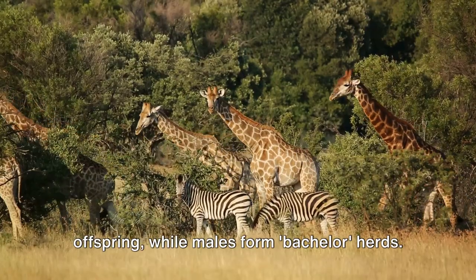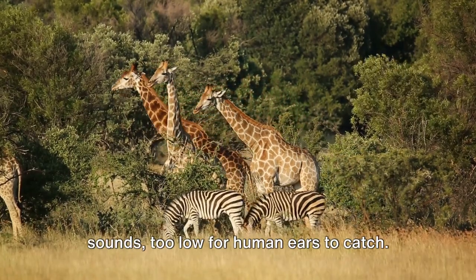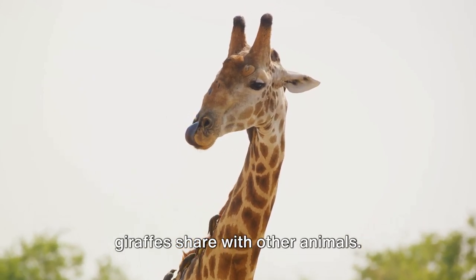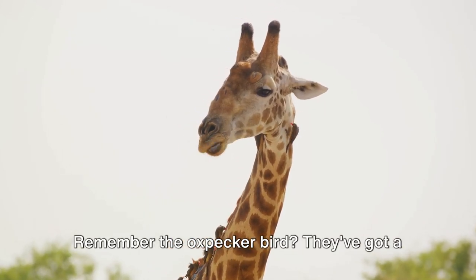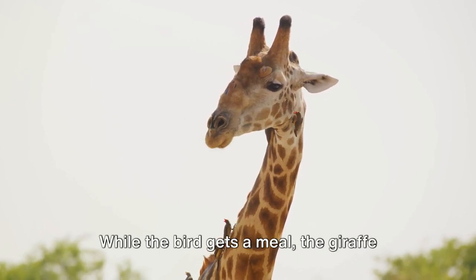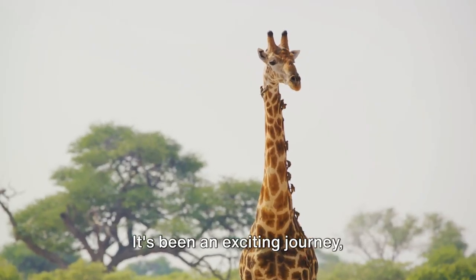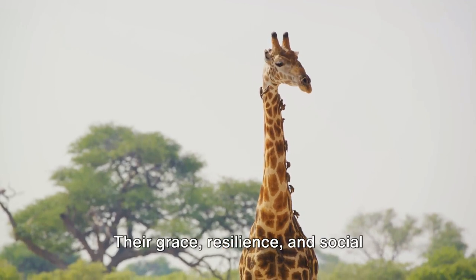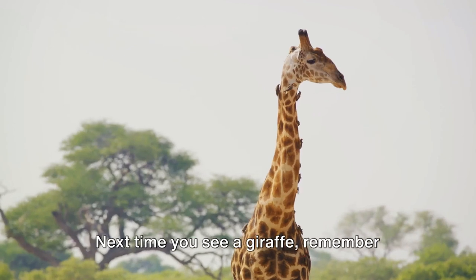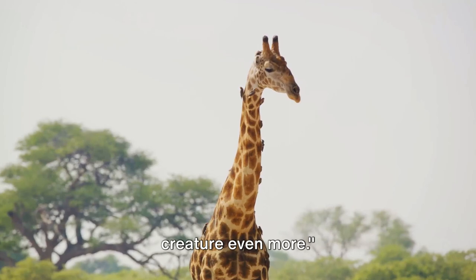Our journey then took us to the social life of giraffes. They might seem solitary, but they're quite the social butterflies. Females live in groups with their offspring, while males form bachelor herds. They communicate through infrasonic sounds too low for human ears to catch. We also explored the relationships giraffes share with other animals. The oxpecker bird has a fantastic partnership with the giraffe: while the bird gets a meal, the giraffe gets a grooming session and an alarm system for approaching danger. It's been an exciting journey understanding these gentle giants — their grace, resilience, and social dynamics are a testament to nature's wonder.